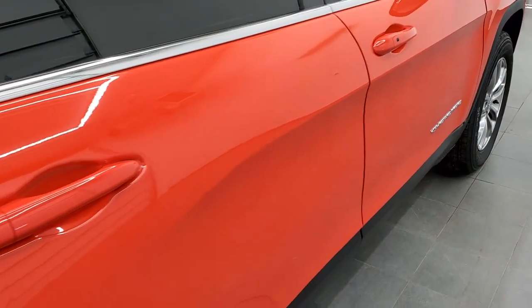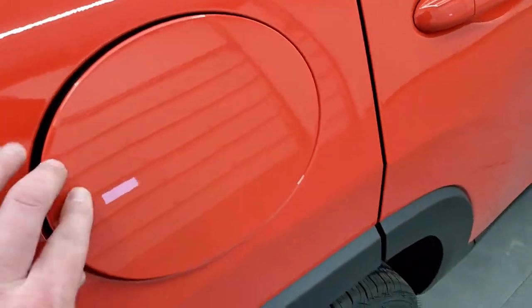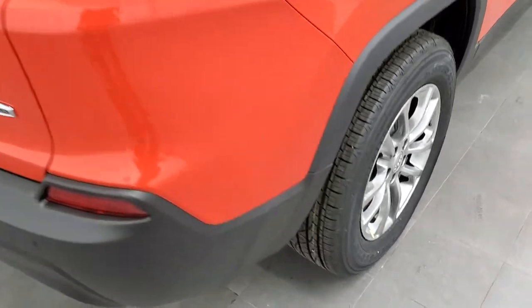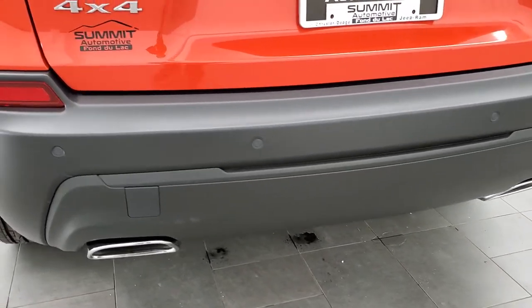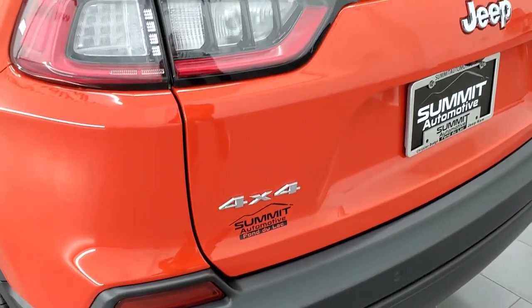The door shuts nice and solidly. It does have the capless fuel fill, which is a really nice feature. Four-wheel disc brakes on the Cherokees. You get the LED tail lamps. With the V6, you get the chrome-tipped dual rear exhaust. The backup parking sensor is part of that blind spot and cross-path detection.